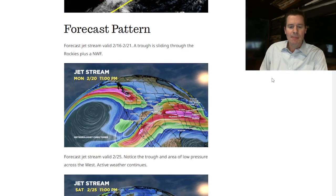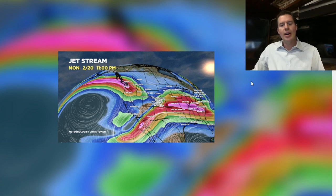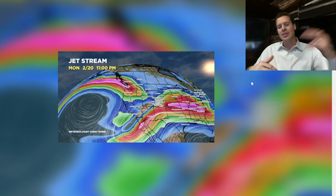Current setup and the jet stream. The 20th — that's the setup for the 20th. It really hasn't changed much: power from northwest flow, cold air, a low entrenched, and a second low behind it.